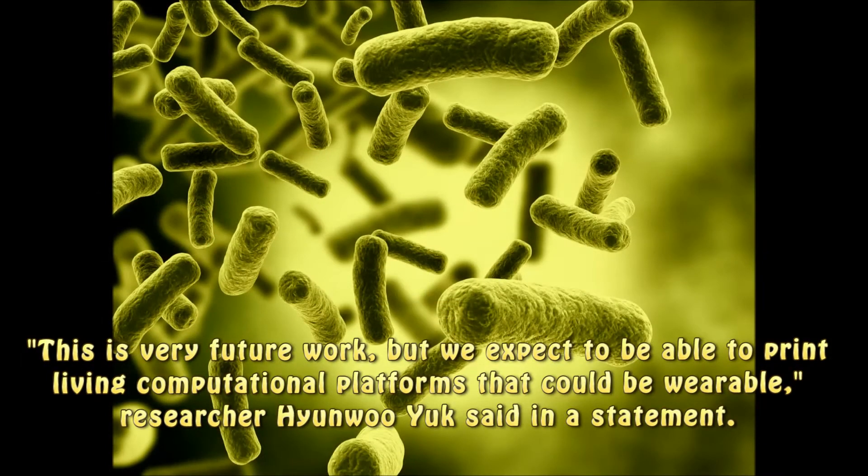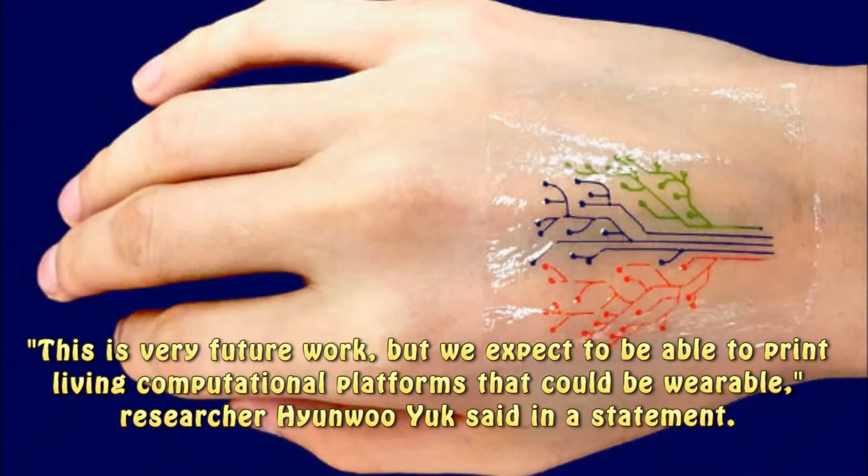"This is very future work, but we expect to be able to print living computational platforms that could be wearable," researcher Hyun Woo-yuk said in a statement.